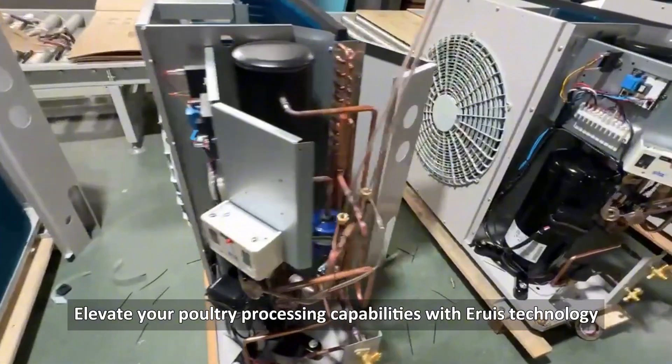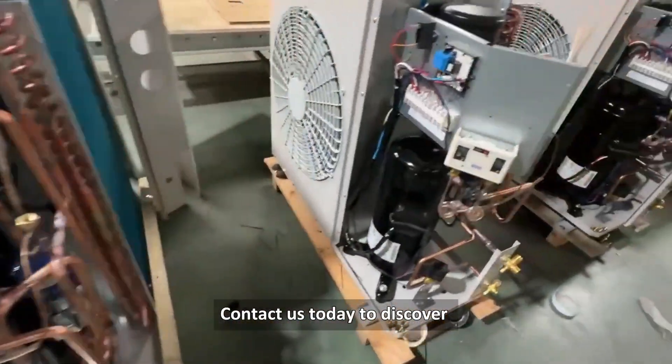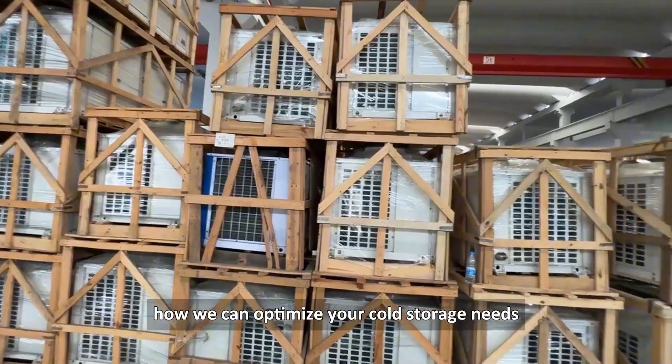Elevate your poultry processing capabilities with Aruz technology. Contact us today to discover how we can optimize your cold storage needs.